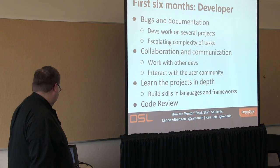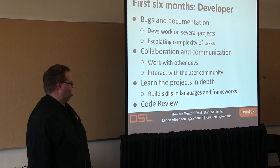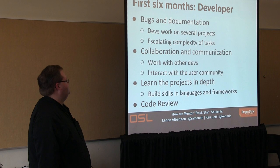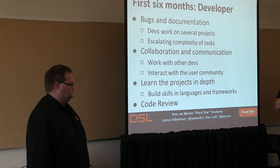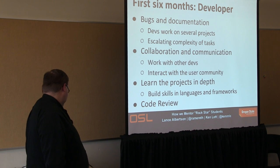For developers, it's pretty similar. They'll be working on bugs and documentation — fresh eyes on our project documentation is very helpful and we find a lot of issues that way. Our developers tend to work on several projects simultaneously — one, two, or three, depending on experience. We try to escalate the complexity of their tasks. We start them out with a simple issue that gets them into the guts of the code, then give them more and more complex issues as they learn.